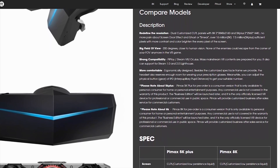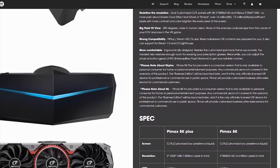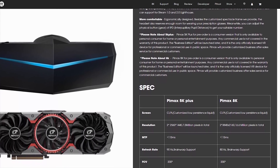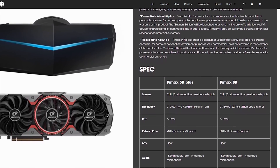First of all, we have to talk about the specs on the screen. This is an LCD display, 3840 by 2160 per eye, with a pixel count of around 16 million pixels. That is impressive — it's the most pixels we have in any VR headset.